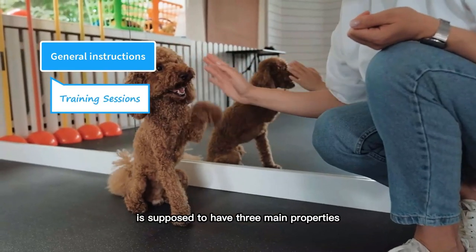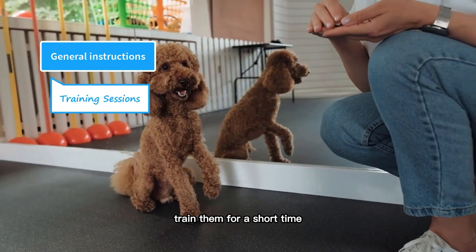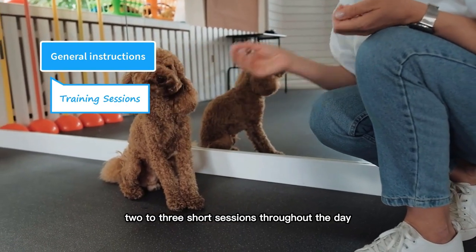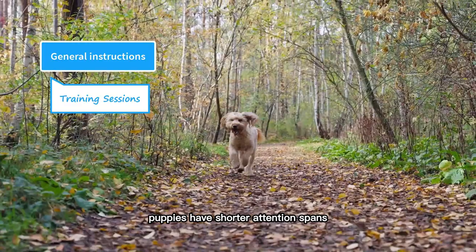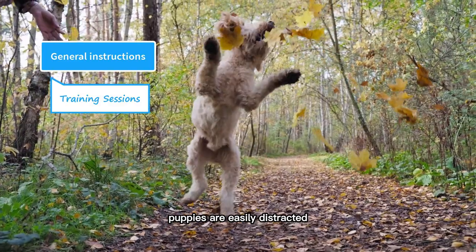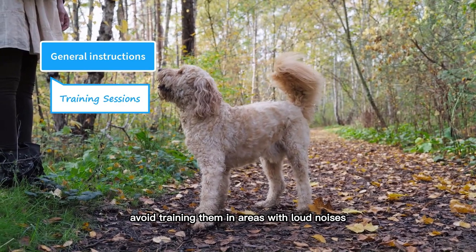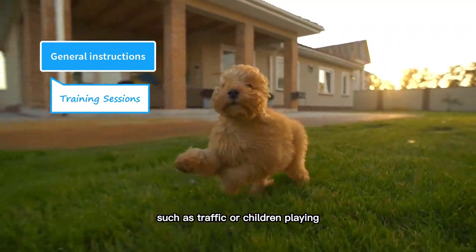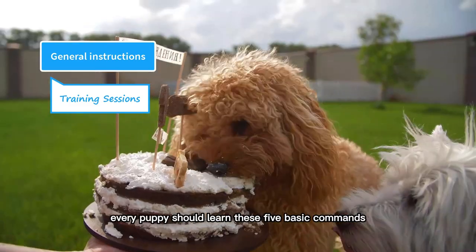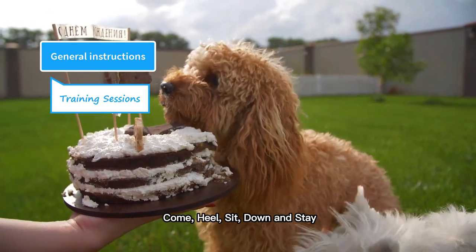An ideal training session should have three main properties: short, focused, and entertaining. Train them for a short time, like five to ten minutes. However, you can have two to three short sessions throughout the day. Puppies have shorter attention spans compared to adult dogs and they need shorter training sessions. Puppies are easily distracted, so it's important to train them in a quiet environment — avoid areas with loud noises such as traffic or children playing. The American Kennel Club recommends that every puppy should learn these five basic commands: come, heel, sit, down, and stay.